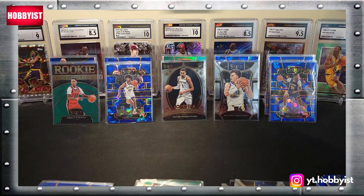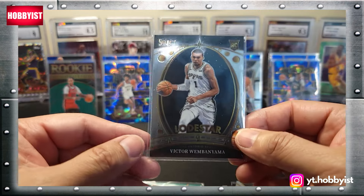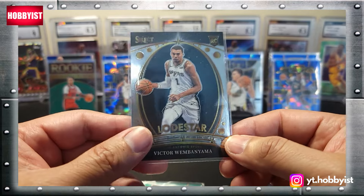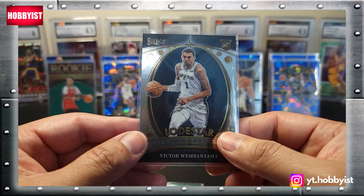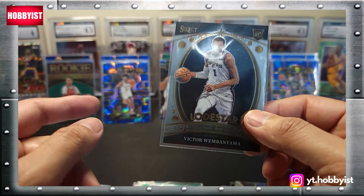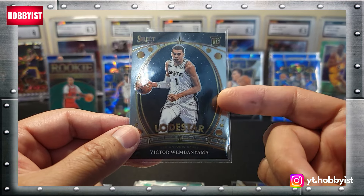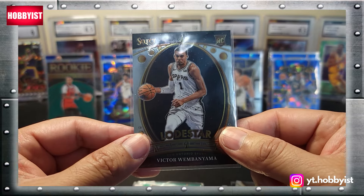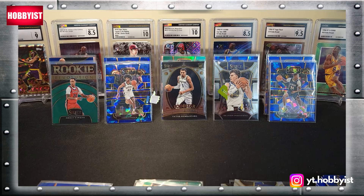That's going to do it for this rip — I hope you had fun, I did. This is my first Victor Wembanyama from this year's Select — a pretty cool insert card, I wish it were the prism but it is not. What are you gonna do? This is my first Victor out of three megas and a couple blasters. No base cards, no other inserts — this is the only one so far. Thanks for tuning in — hit that like button, hit that subscribe button, share the video, and until next time: collect what you like, have fun doing it, and I'll see you in the next one. Take care.